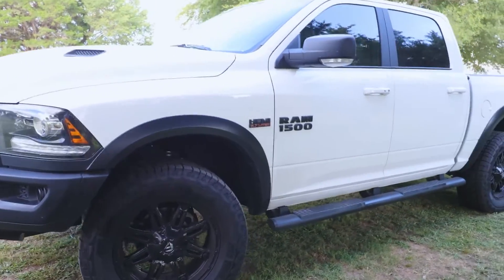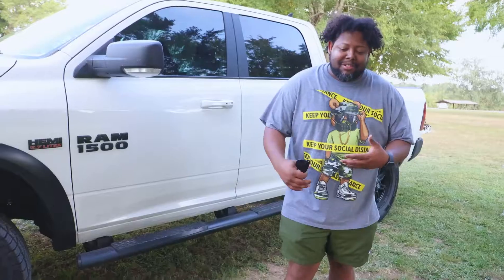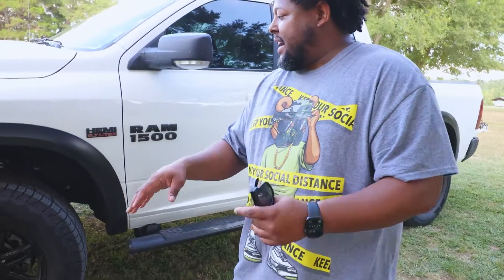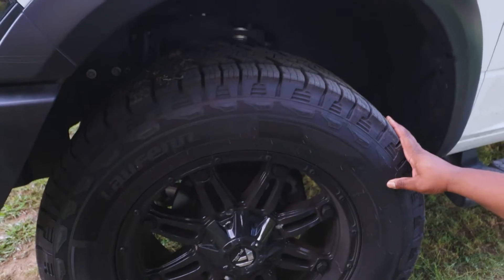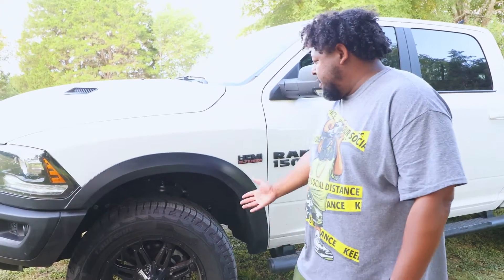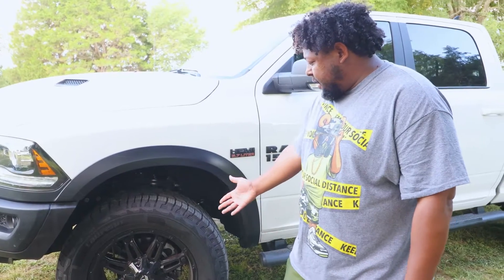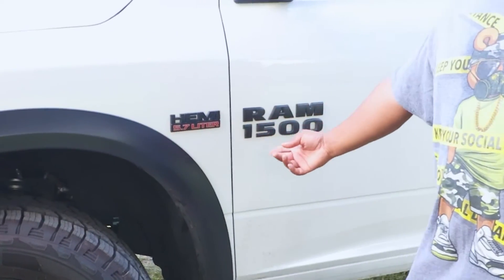I'm just going to be real with you guys — I don't know too much about this truck. I'm not going to pretend that I know what type of tires are on here, even though they are Longfriend tires. We got some shocks on there. I don't know if it's stock or whatever; the guy told me it wasn't. It's maybe got some stock lift or something. It's a 5.7 Hemi, as y'all can see — 1,500.